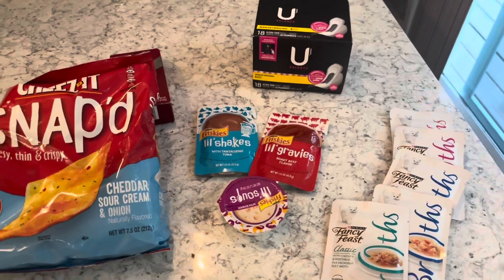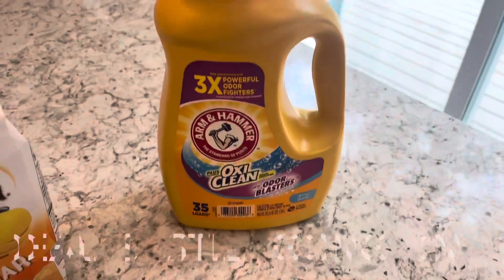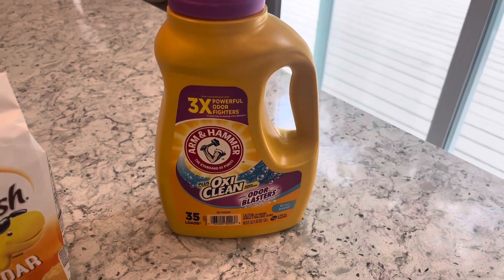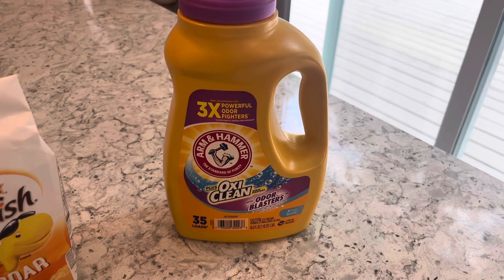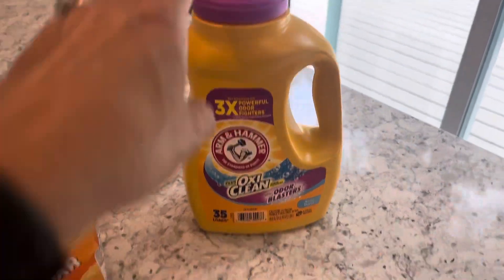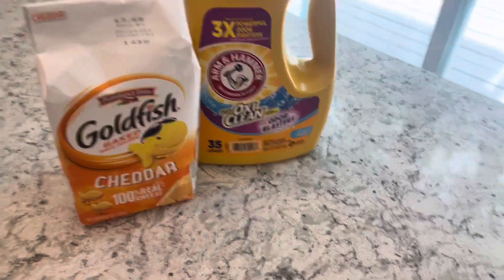This is a great deal if you have an Acme or an affiliate near you — they have Arm & Hammer laundry detergent on sale this week for $4.50. There's a $1.78 Checkout 51 rebate and a $1.00 Coupons.com rebate, making the final cost $1.72. When I was at my local Acme I also grabbed Goldfish, which were on sale for $1.99 with a digital coupon.